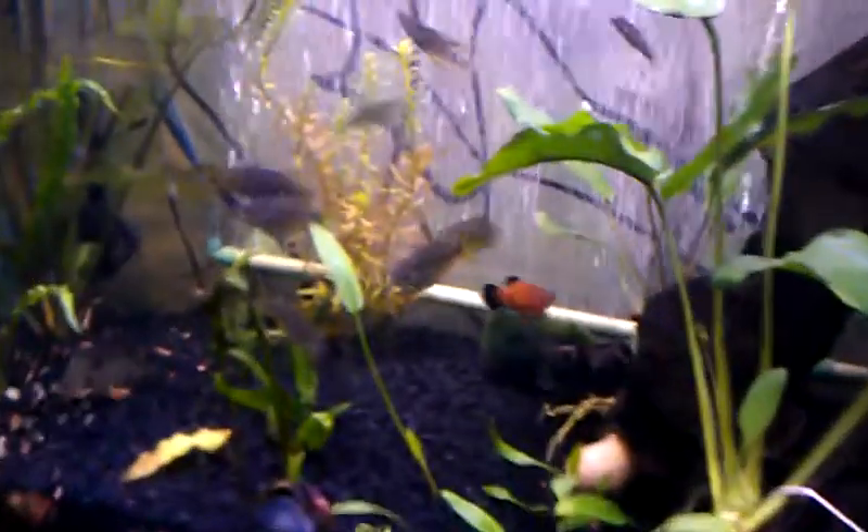Everything else in here looking pretty good. Got my Australian rainbows. This platy — I'm not sure, but it looks like it's about to pop.